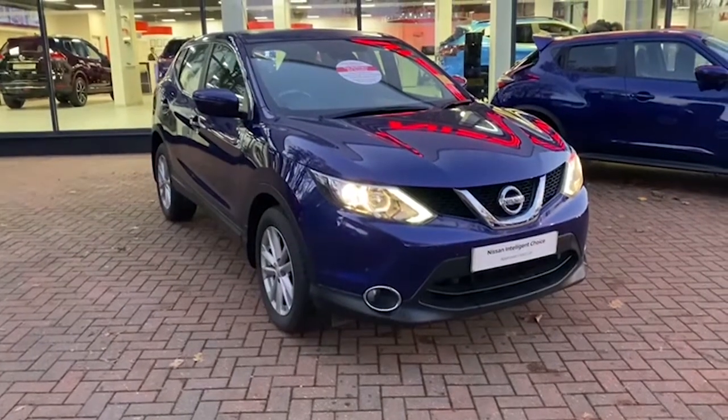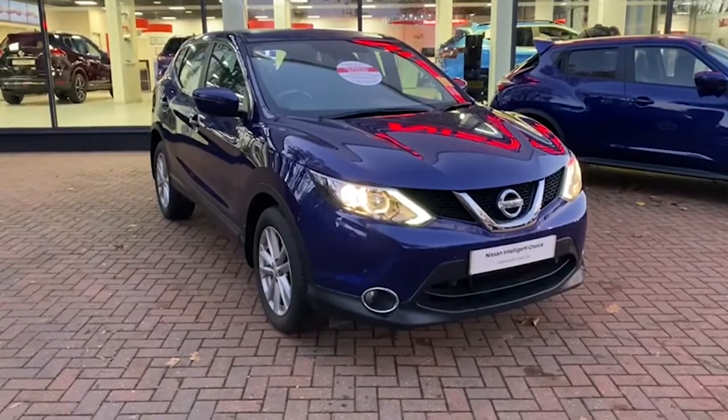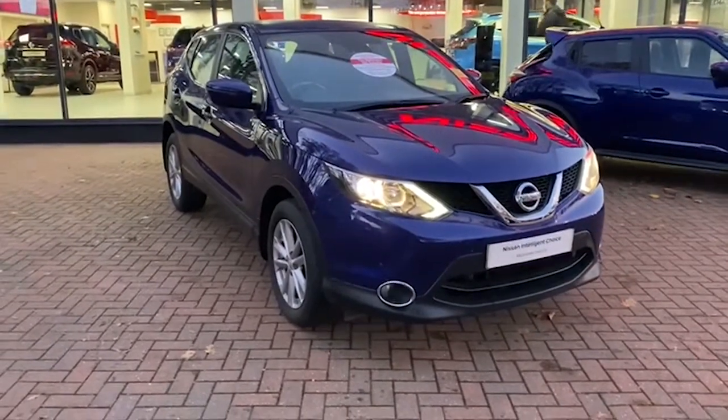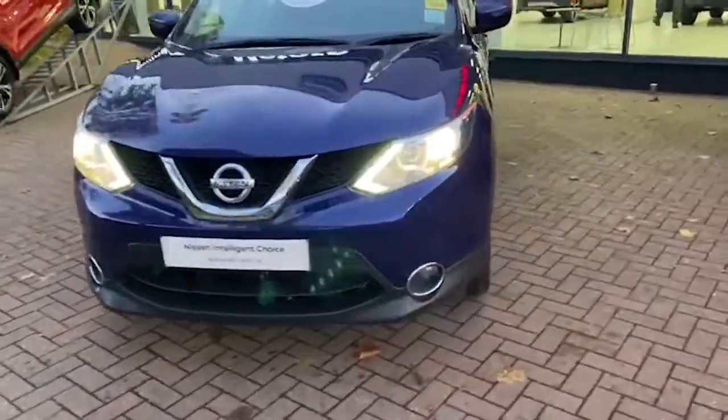Hello, it's Jamie at Wellington Nissan. I have a Nissan Qashqai here. It's a 1.5 diesel Centre specification in Ink Blue. You get alloy wheels along with front fog lights.